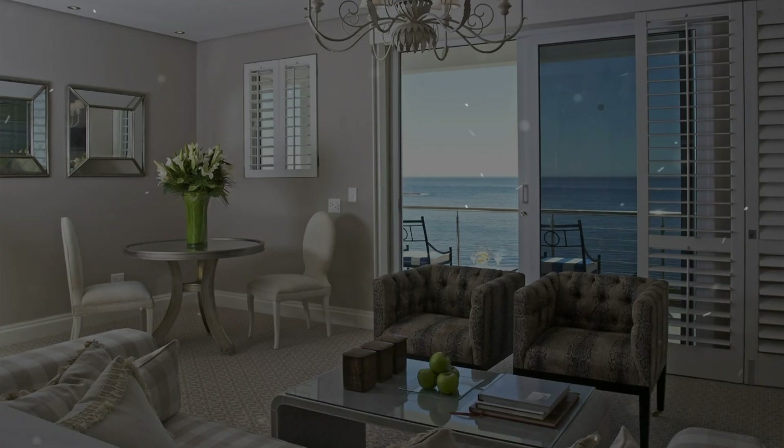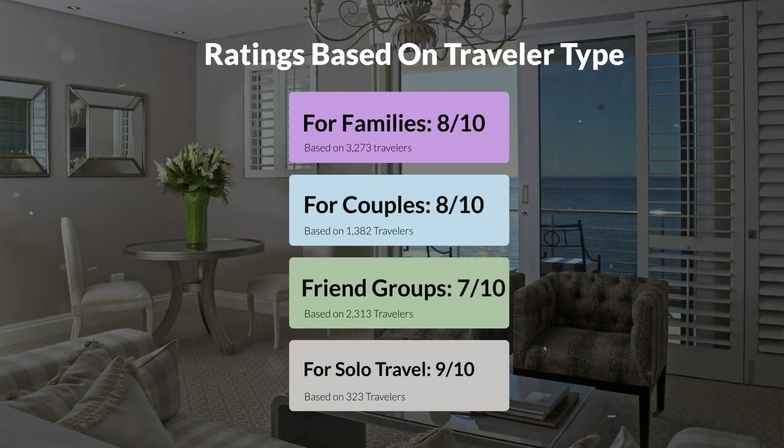Now, let's move on to our personal ratings for this hotel, depending on the type of traveler. For families: 8 out of 10. For couples: 8 out of 10. For friend groups: 7 out of 10. For solo travel: 9 out of 10.